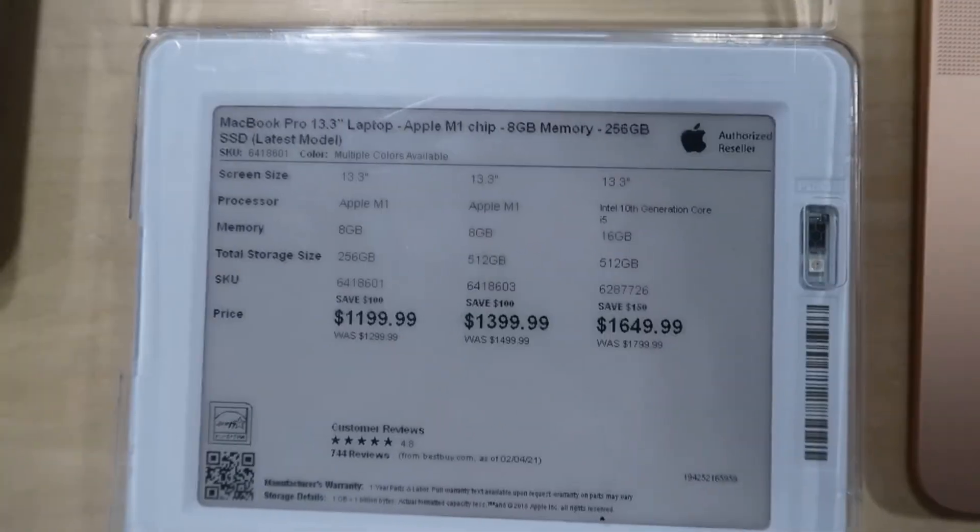Recently, I decided to upgrade my laptop. However, looking on Best Buy, they're pretty expensive. I wanted to find a way to lower the price.